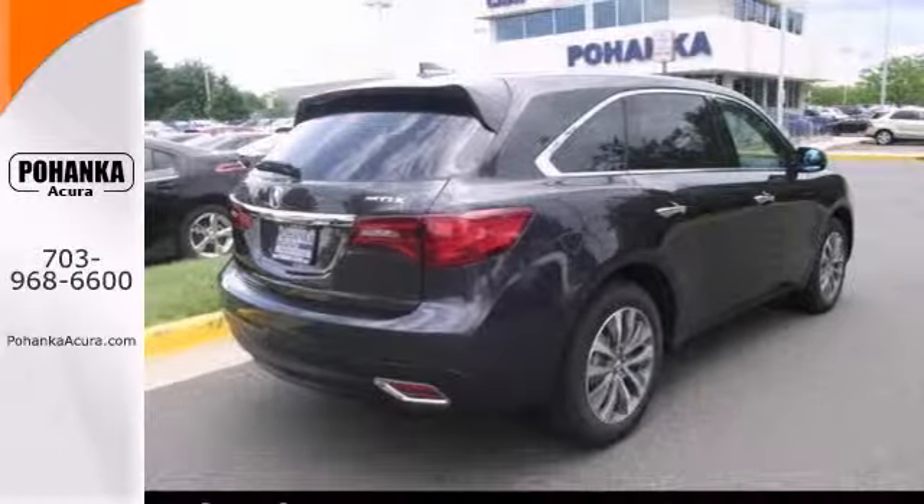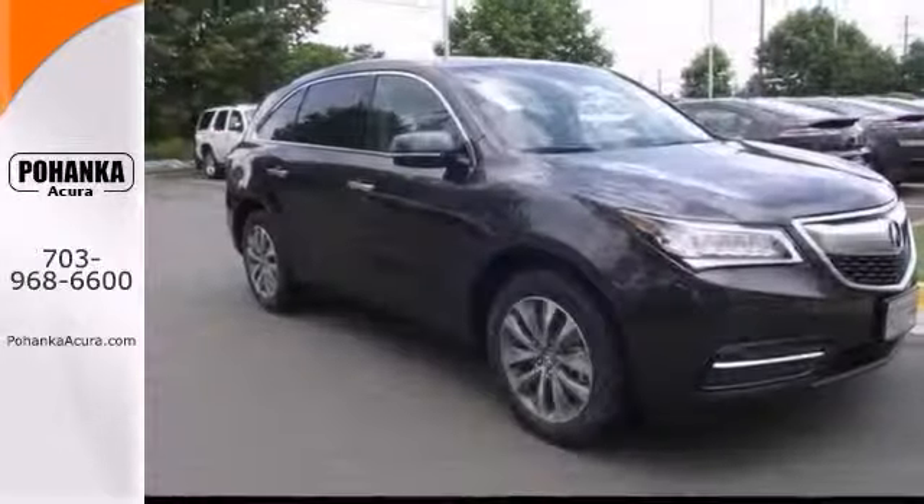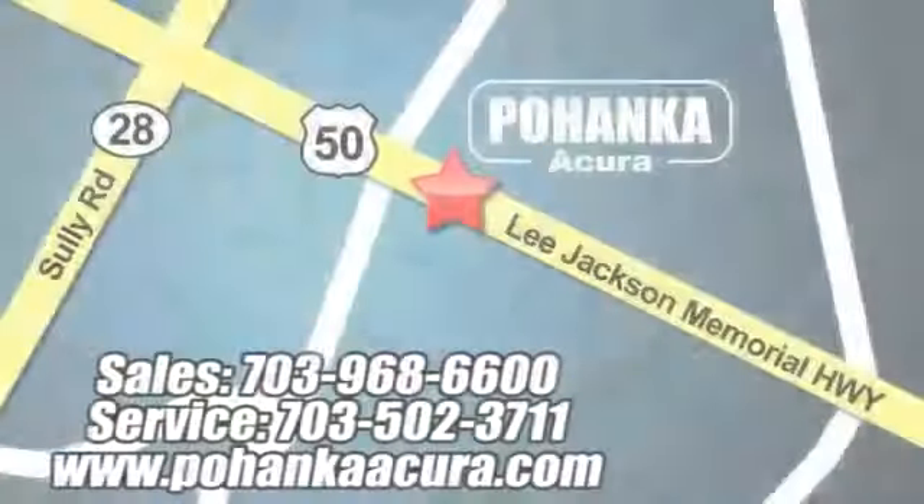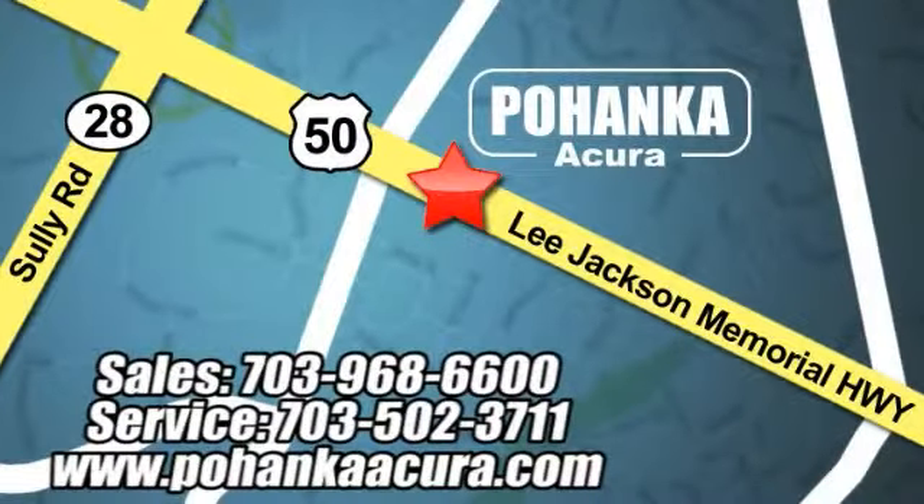Stop in and see it for yourself today. Pohanka Acura is a great place to buy a car. We're conveniently located at 13911 Lee Jackson Memorial Highway, Route 50, in Chantilly.